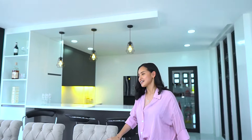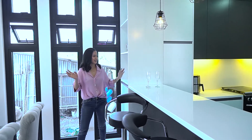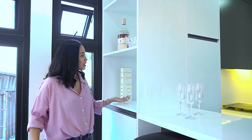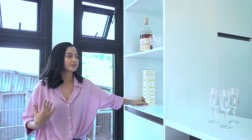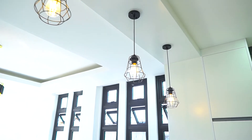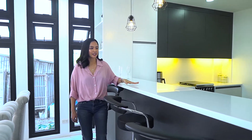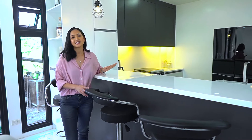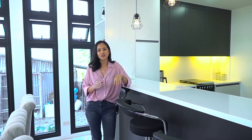My second favorite spot in this house is the bar area. There is a lot of storage here — perfect if you want to stock up on wine or other drinks. As we move here, you'll notice this countertop is different compared to the other house we previously featured. As per request from the project owner, we used a synthetic countertop. Others usually use tiles or granite.